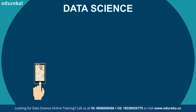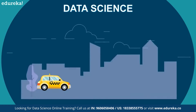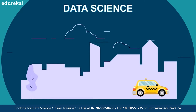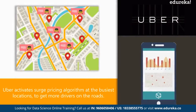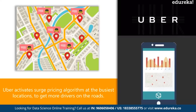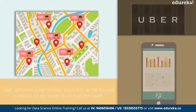Data science is at the heart of Uber's pricing algorithm. The surge pricing algorithm ensures that passengers always get a ride when they need one, even if it comes at the cost of inflated prices. Uber implements data science to find out which neighborhoods will be the busiest so that it can activate surge pricing to get more drivers on the road, maximizing the number of rides it can provide.